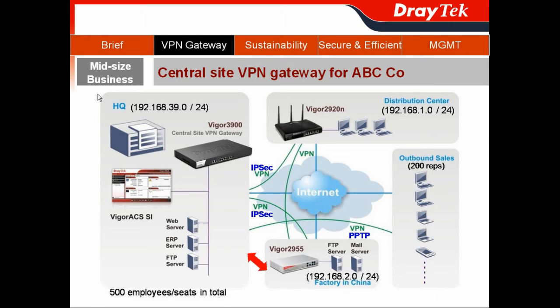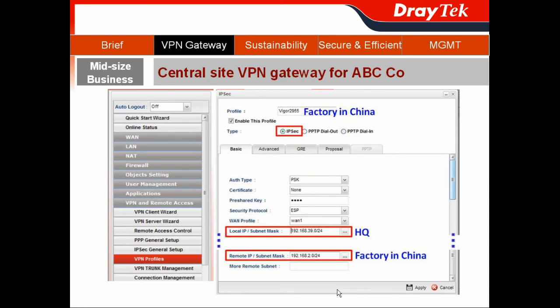We then create another LAN-to-LAN connection for the headquarters and the factory in China. Following the same steps, we give it a different profile name and a different remote IP — this time for the Vigor2950N located at the factory in China — then hit Apply.